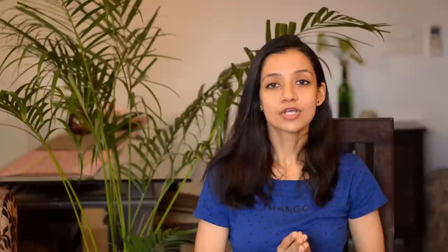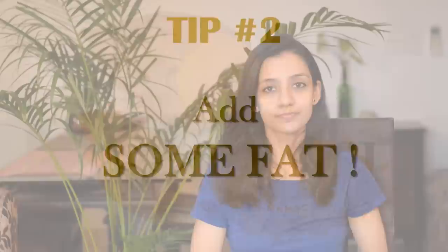There are three things that you can do. Tip number one: don't have curcumin, have turmeric. There are numerous reports that have shown that the moment you take a compound out of its original matrix, it no longer works the same way, and the same stands true for curcumin. The moment curcumin is taken out of turmeric and sold as a pill or tablet, its absorption efficiency decreases. So my advice is to always prefer using whole turmeric in its raw or powdered form instead of having curcumin pills or tablets.